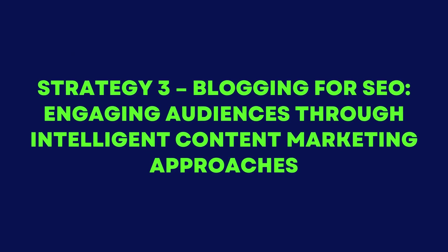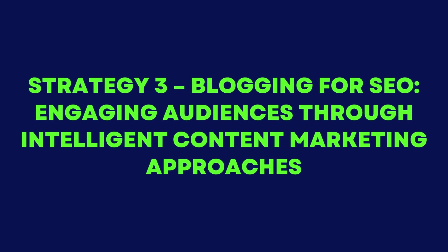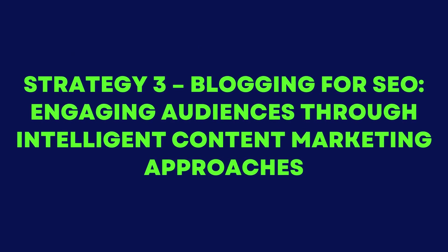Strategy 3: Blogging for SEO — engaging audiences through intelligent content marketing approaches.